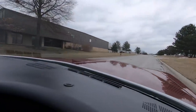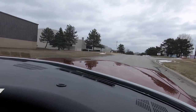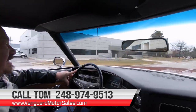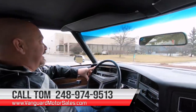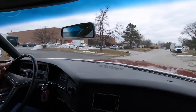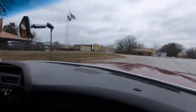It's a sweet ride, guys, and we can deliver this baby anywhere in the world. Just give us a call at 248-974-9513. Buick knew what they were doing when they built this baby — this put them on the map. This thing is sweet. If you need help with financing too, we can help you out with financing, no problem whatsoever.